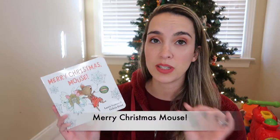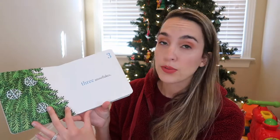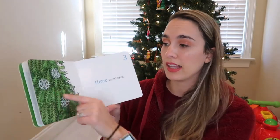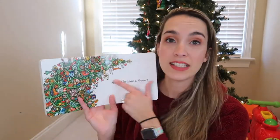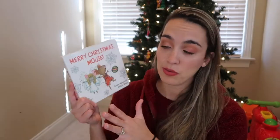Another board book we picked out for Jackson this year is Merry Christmas Mouse. We love Mouse and Cookies and the TV show on Amazon Prime. This is another storyline for that mouse — he puts one star on the Christmas tree, two angels, three snowflakes — so it's a nice counting book that goes all the way up to ten rockets and then a hundred ornaments. Really cute book with a nice glitter embossing detail.